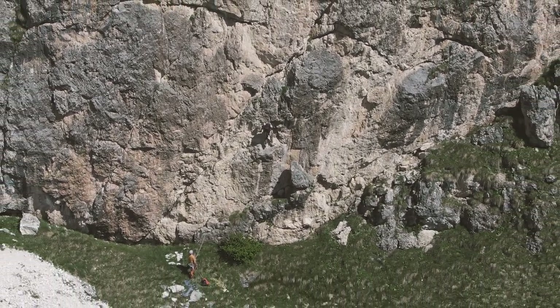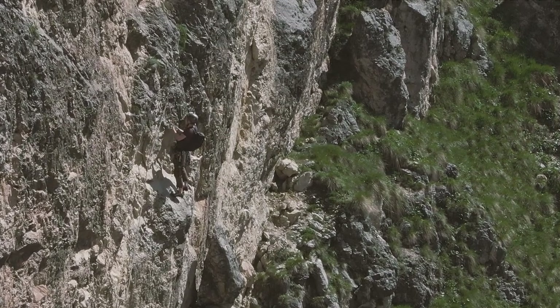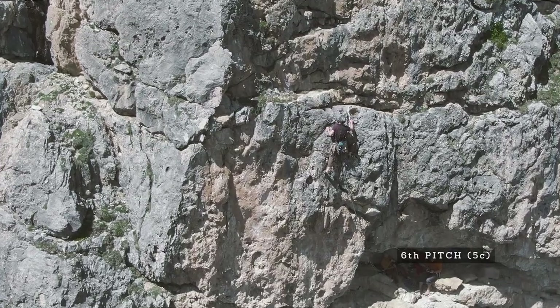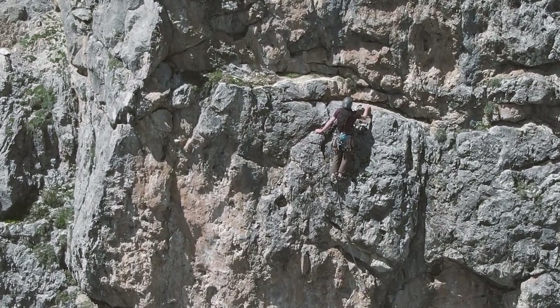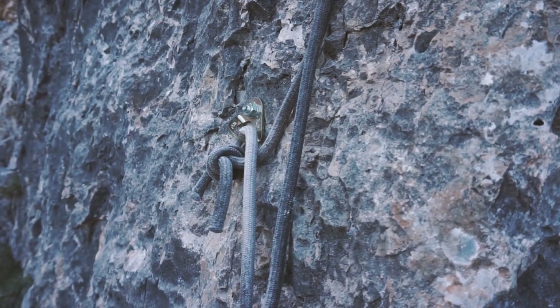According to the Rockfax guidebook for the Italian Dolomites, Via Cinque d'Antonio Gam is classified as a sport climbing multi-pitch. That's true in the sense that the 6a and 6b pitches are well bolted, but for the remaining pitches the distance between the bolts is quite long. However, all belay stations are equipped with bolts and rope anchors, so you can abseil off if you find the route too hard.